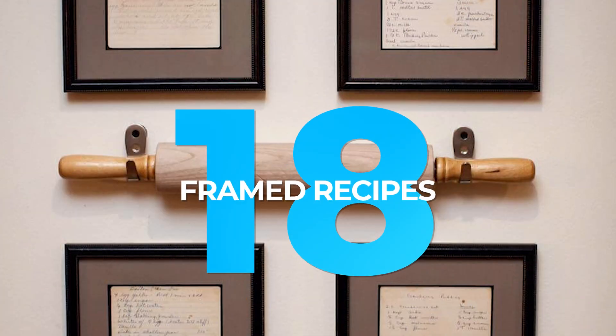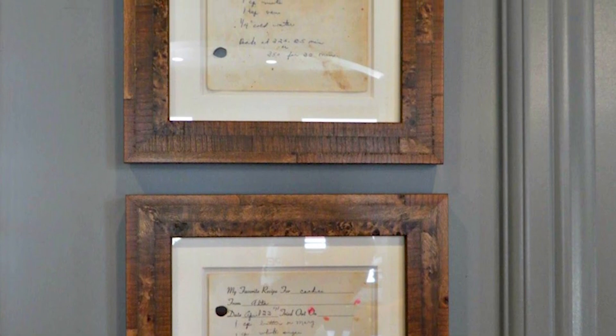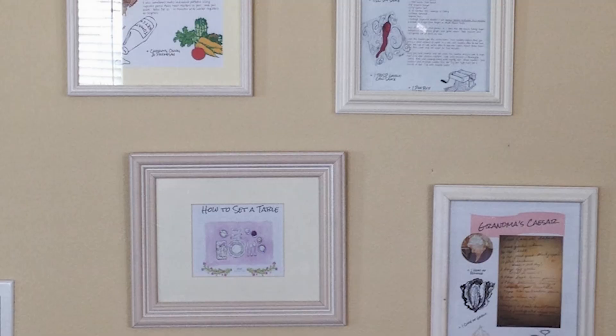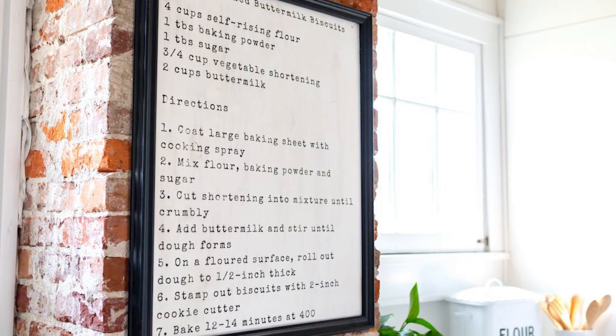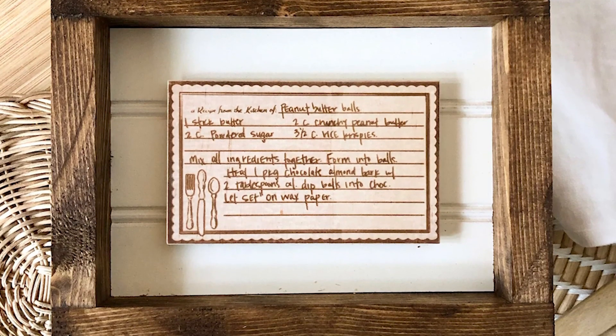18. Framed Recipes. Do you have a favorite family recipe? Why not display it on your kitchen wall? This is a great way to show off your loved one's cooking skills and remember all the good times you've shared around the dinner table. Whether you grew up in their kitchen or they taught you how to cook, this simple but heartwarming decoration is sure to make any foodie happy.